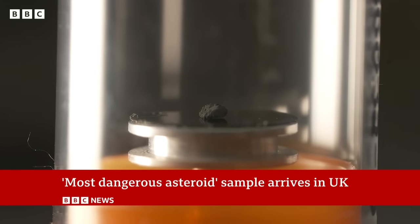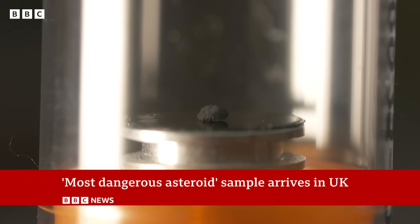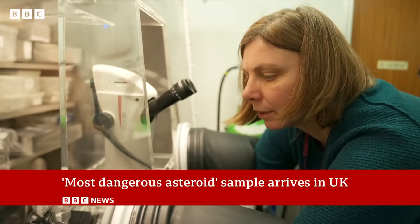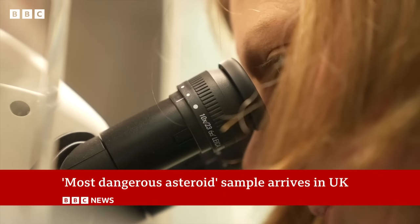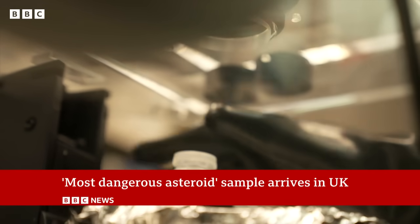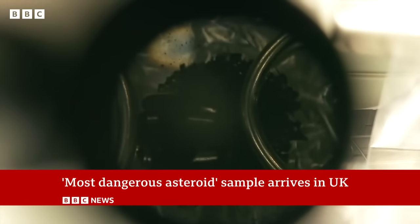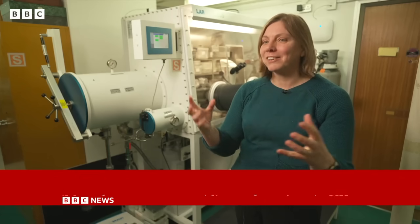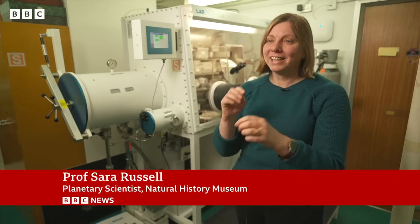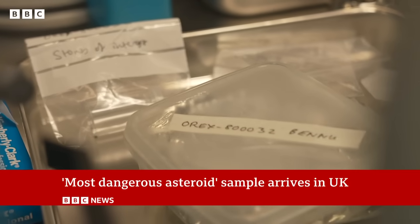A piece of asteroid from deep space has finally arrived at London's Natural History Museum. Scientists have separated out the larger fragments of interest, and have been waiting years for the chance of a close-up look and to get their gloved hands on this precious extraterrestrial material. "I think it's beyond our wildest dreams. It's an incredibly beautiful rock — very, very black but with some tiny little white bits in as well. And we've found that each little grain looks a bit different to the other. So it's going to keep us busy for years trying to figure it all out."